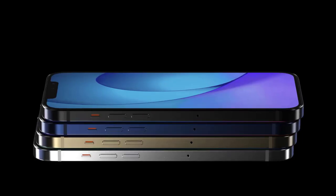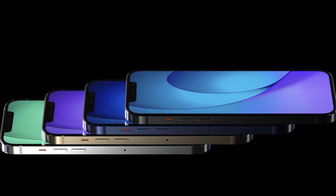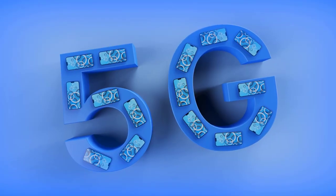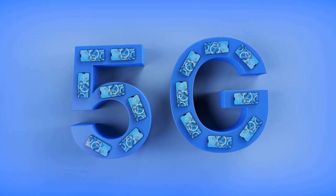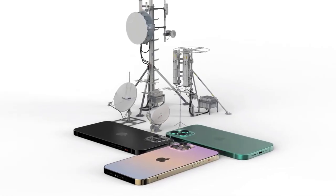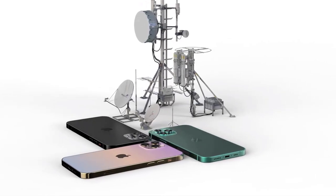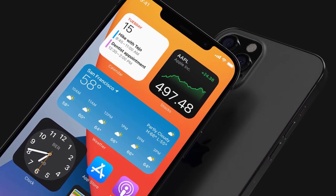One of the iPhone 12's expected biggest new features is 5G connectivity — Apple's event invitation includes the phrase 'hi-speed,' leading us to believe the new phones will get 5G. Virtually all new Android phones arriving in the US already have this. It means the phones could tap into high-speed wireless networks on the go, which might seem less exciting during the pandemic, but will still future-proof your device for the rise of 5G.